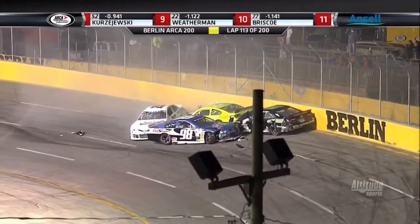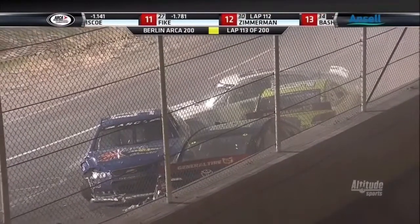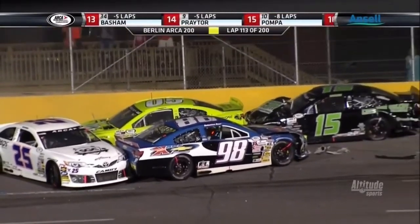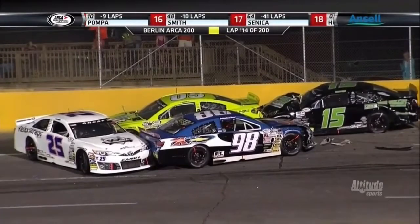Five cars are involved in total, all cars on the lead lap. That's how quickly things can change here at Berlin Raceway. Did Hessard have a right rear tire that went down? I can't tell, but it's really odd that he just spun through the center of that corner, not completely even up through the gears yet.